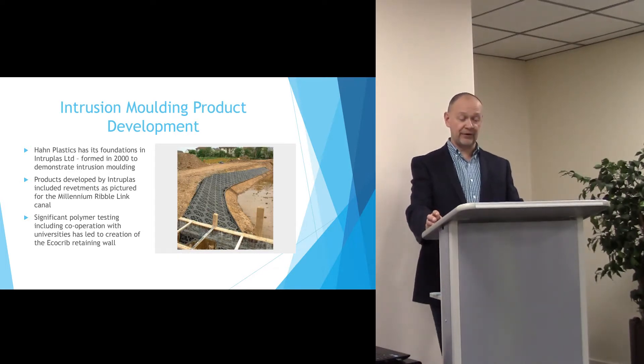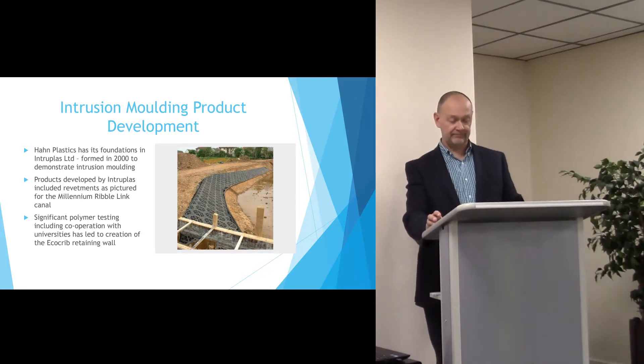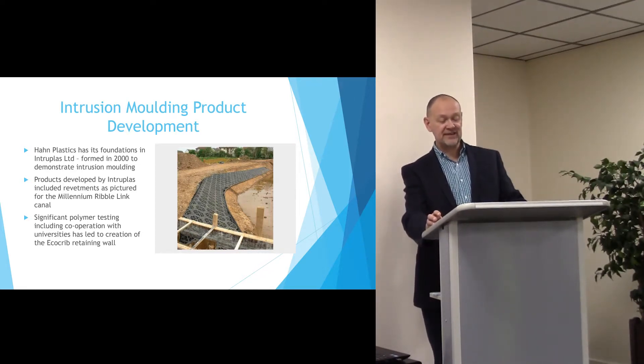Sixteen years on, that product is still performing the same function as it did on day one. The process wasn't easy and it required significant polymer testing, including cooperation with universities.